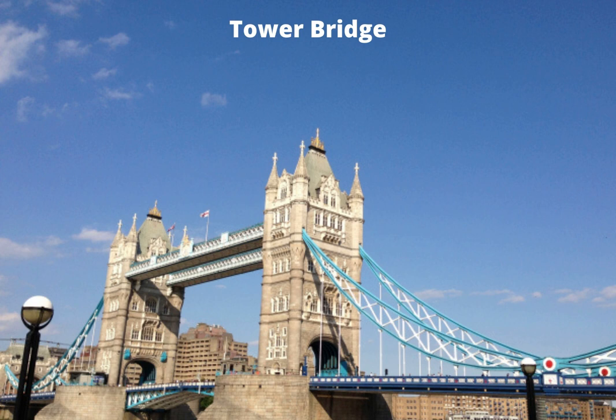Tower Bridge opened on the 30th of June 1894 and was designed by Horace Jones, the city's architect, in collaboration with John Wolfe Barry, and took eight years to construct using five contractors and 432 workers a day. Originally painted brown, it was repainted in 1977 red, white and blue to celebrate the Queen's Silver Jubilee, adding to the patriotic nature of the landmark.